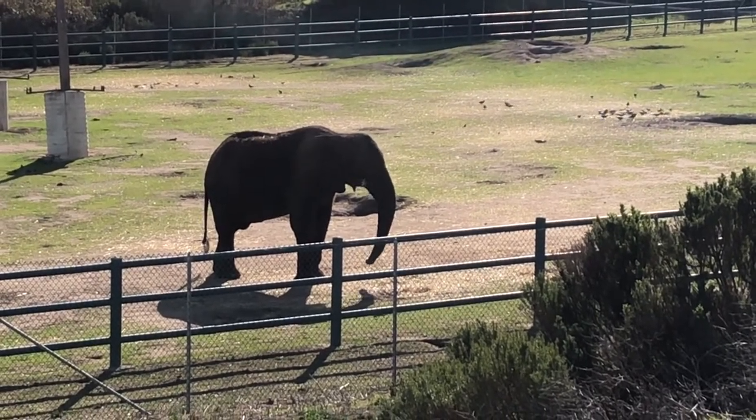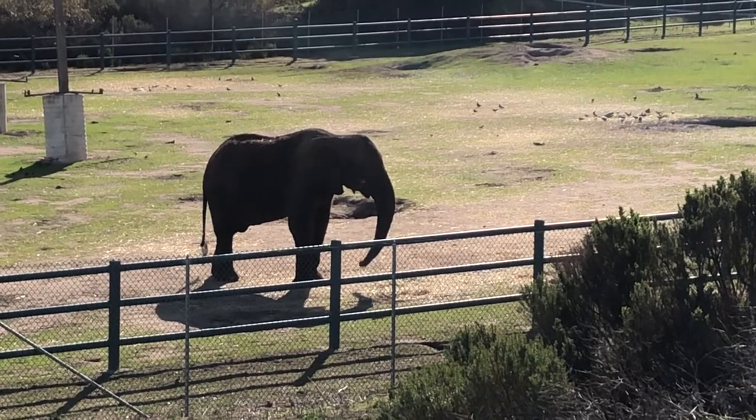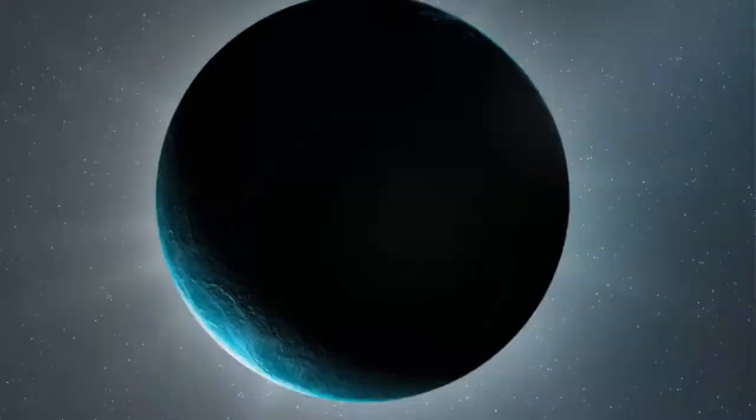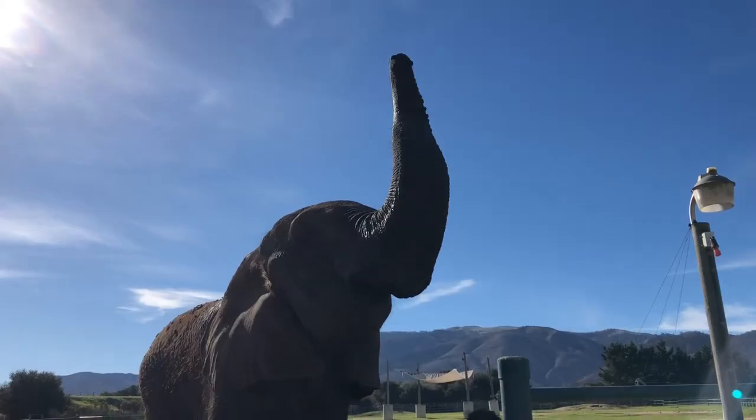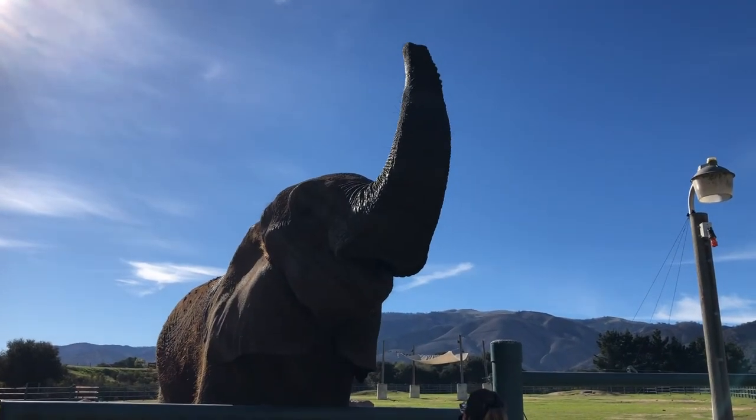I feel bad. All the water buffaloes and zebras, like, let me out of here. Oh, I love you. Hey!